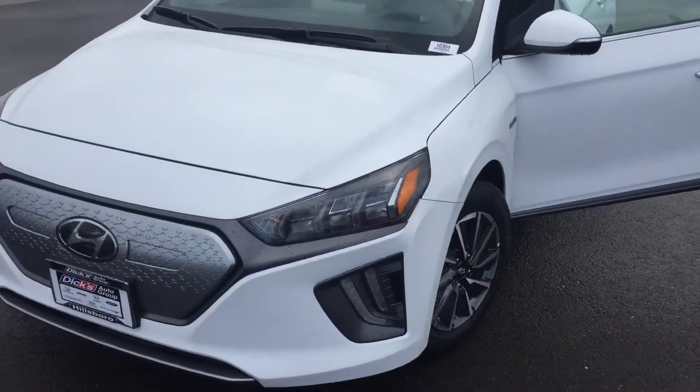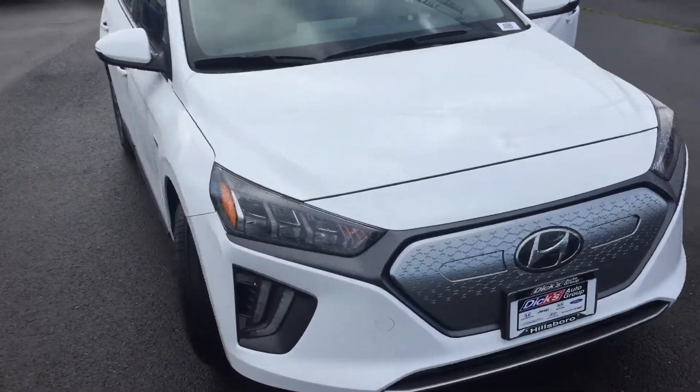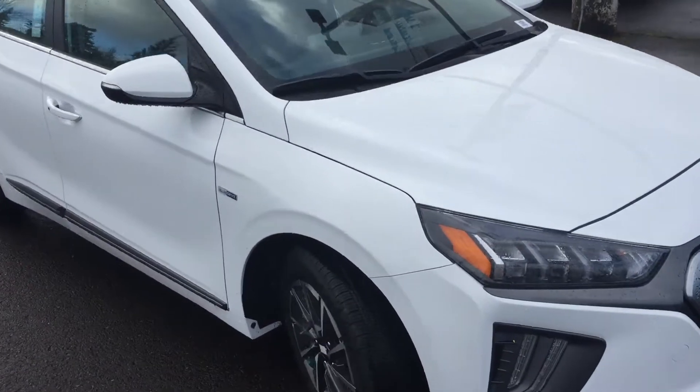Bill, this is Matt at Dix Hillsboro Hyundai. Last night you put a lead in on an EV Ioniq, all-electric.